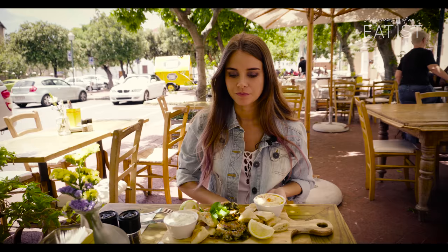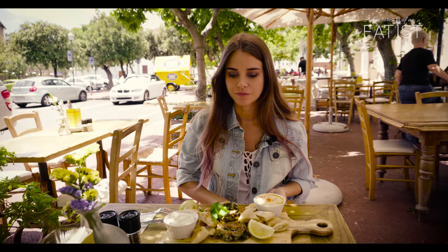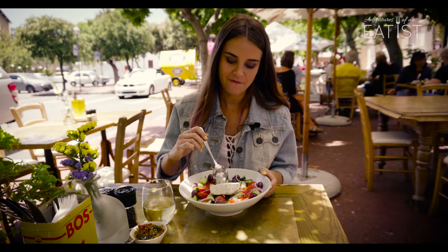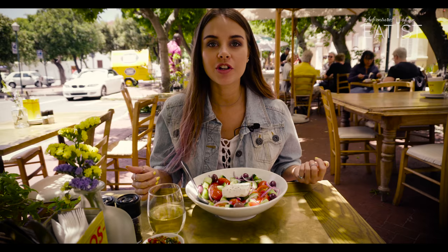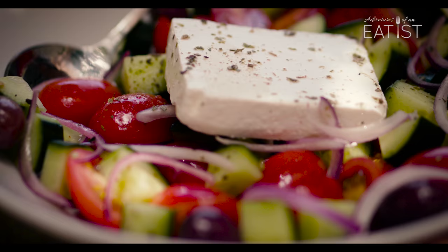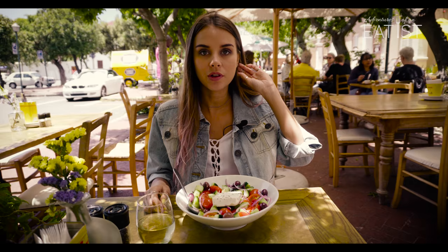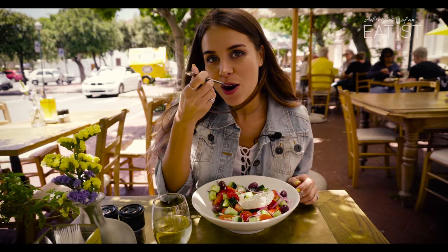That tastes so good with chilies! Okay, so we are having a salad. As you can see, it's presented really beautifully. It's a very simple but delicious salad — we've got tomatoes, cucumber, olives, red onion, and Danish feta with olive oil and a bit of spice on top. Very simple but delicious.